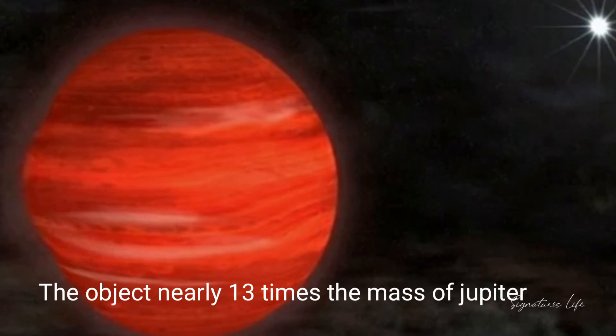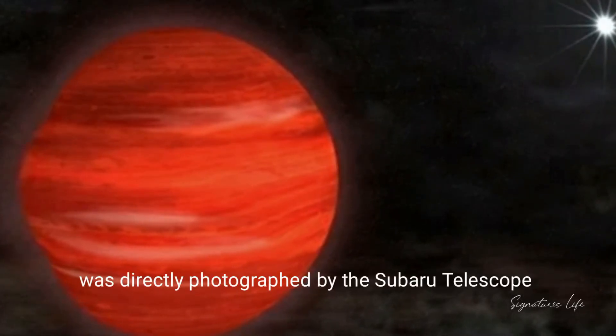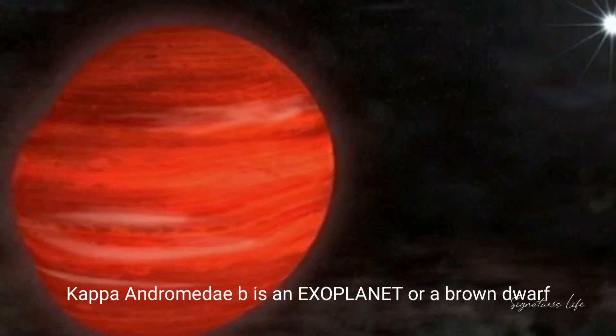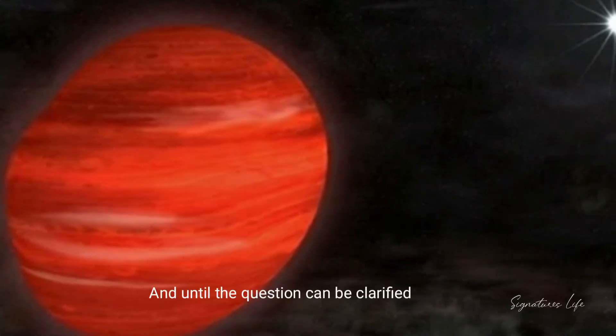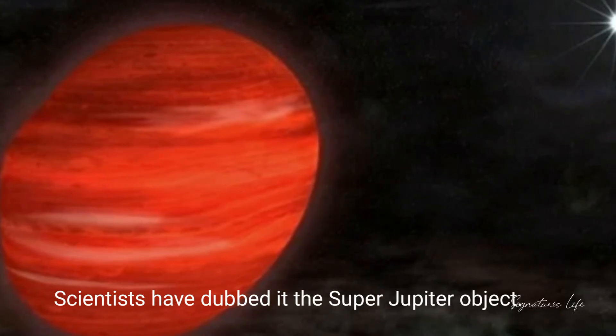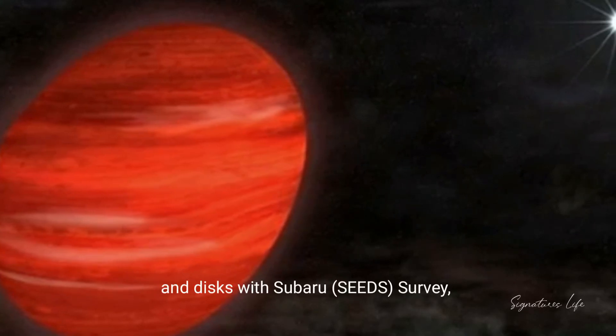The object, nearly 13 times the mass of Jupiter, was directly photographed by the Subaru telescope. There has been considerable debate as to whether Gipper Antromeda b is an exoplanet or a brown dwarf, and until the question can be clarified, scientists have dubbed it a super-Jupiter object.